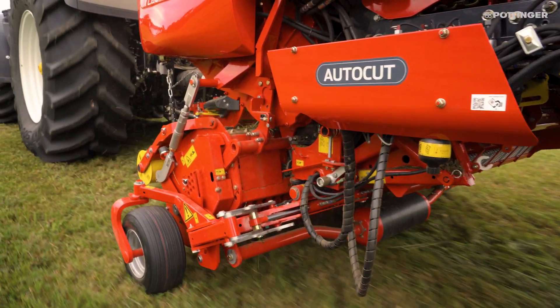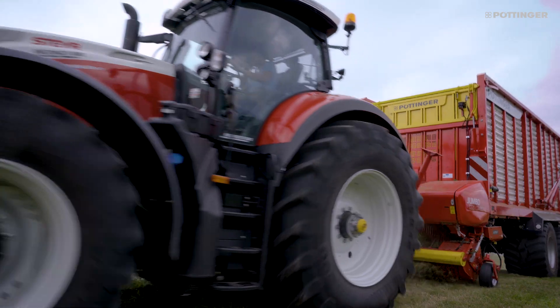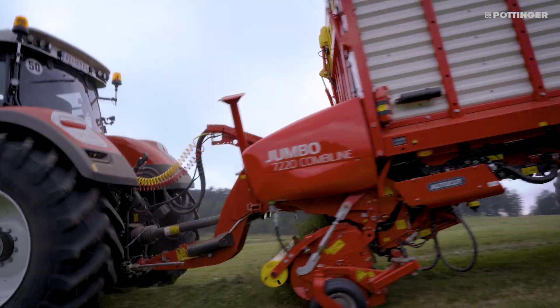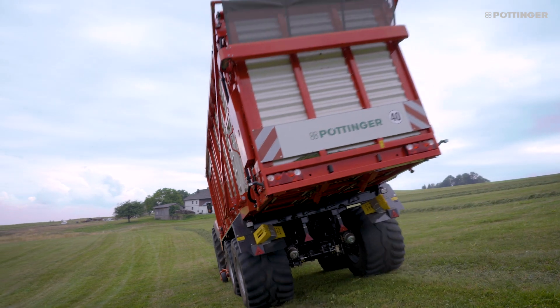Depending on the wear of the knives, simply select the sharpening cycle using the control terminal. This considerably reduces maintenance expenses and at the same time guarantees long-lasting optimal chopping quality.